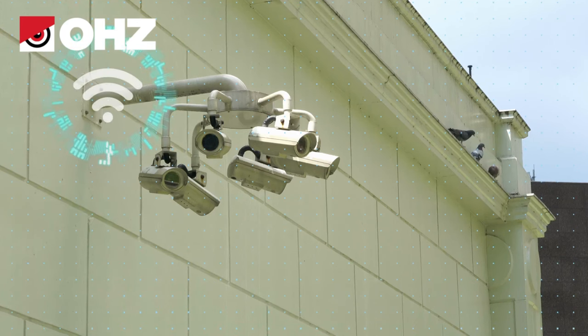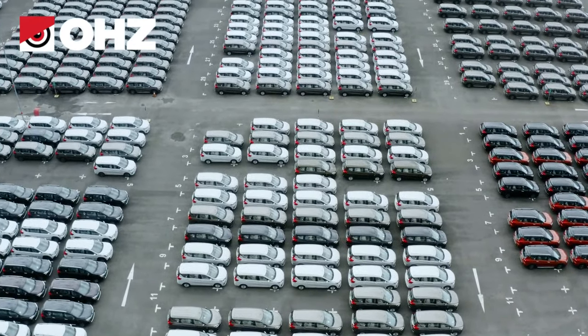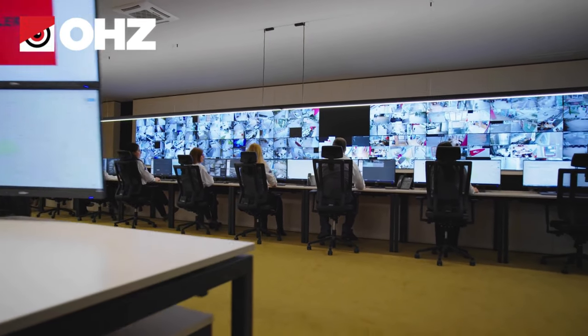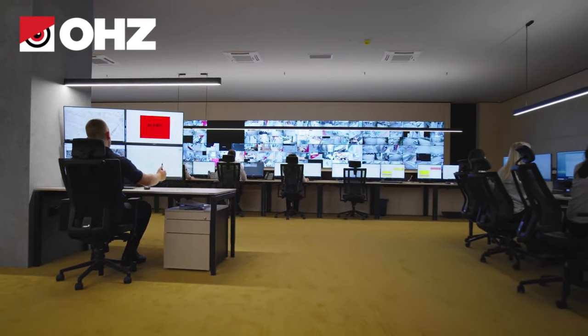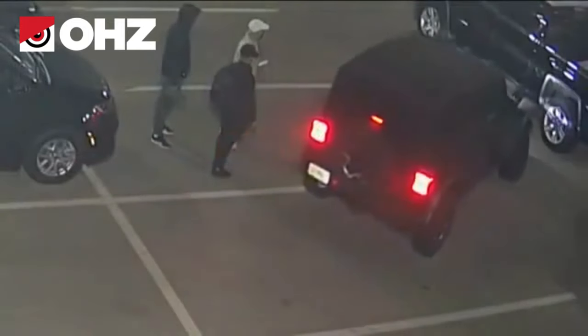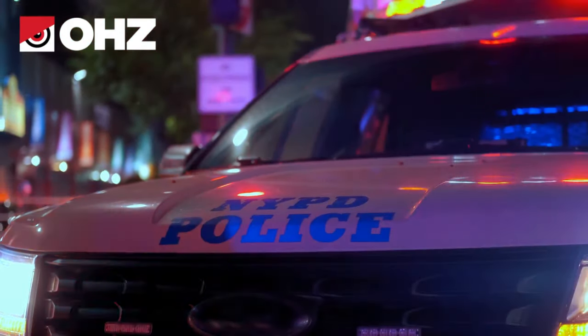Of the many solutions available, proactive video monitoring provides the greatest impact per dollar spent. This type of system results in less nuisance and costly call-outs. Alarms are visually verified by trained intervention specialists, ensuring each incident is handled quickly and appropriately. False and unnecessary call-out costs are eliminated as the car dealership and police are only notified when a threat or intrusion has been visually verified.